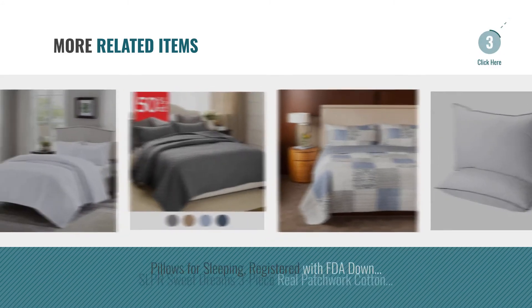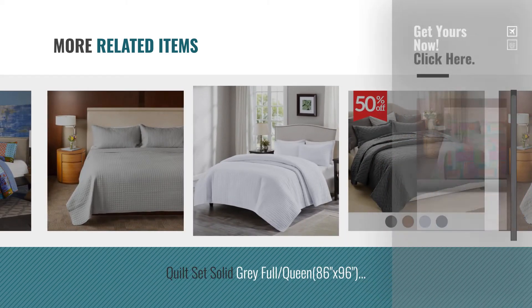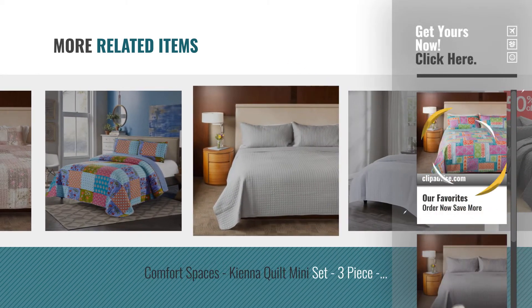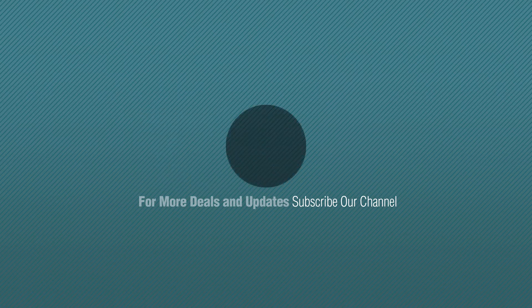For more great related products, full details and online deals, just click this circle. Thanks for watching this collection. If you like it, subscribe to our channel. We'll see you next time. Bye.